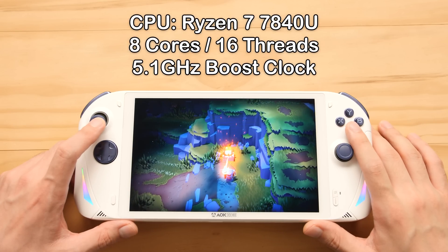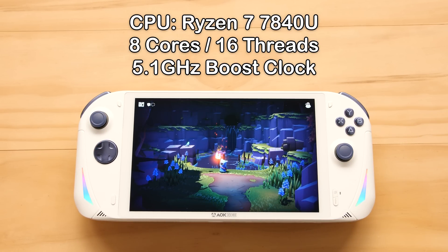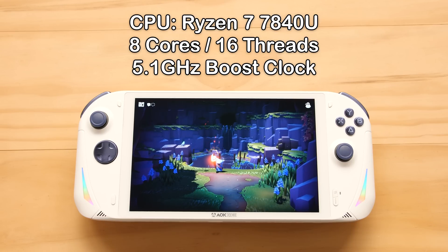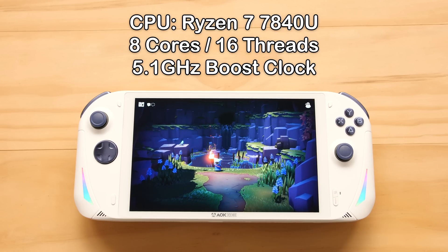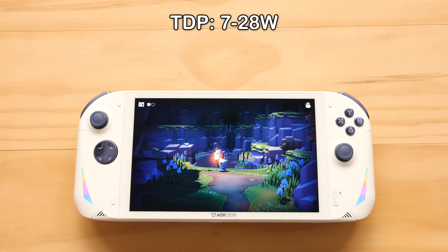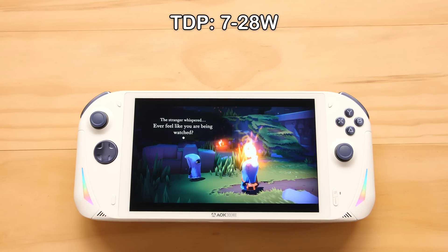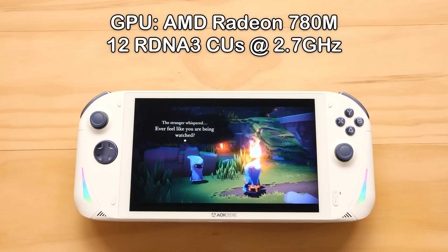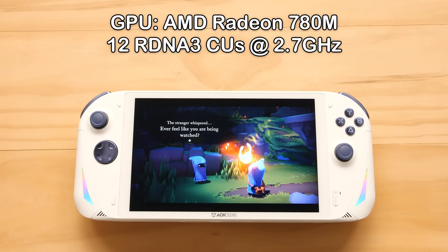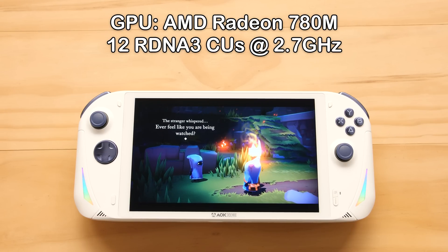The A1 Pro comes with the Ryzen 7 7840U processor. This is a Zen 4 CPU with 8 cores and 16 threads. It has a whopping max boost clock of 5.1GHz that should chew through high-end emulation. In this implementation with the current software, we have a TDP range of 7W up to 28W — the processor itself can go higher or lower than these values. For our GPU, we have an AMD Radeon 780M with 12 CUs and a max clock of 2.7GHz. This is an RDNA 3 GPU, and it's one of the bigger changes in this new processor.